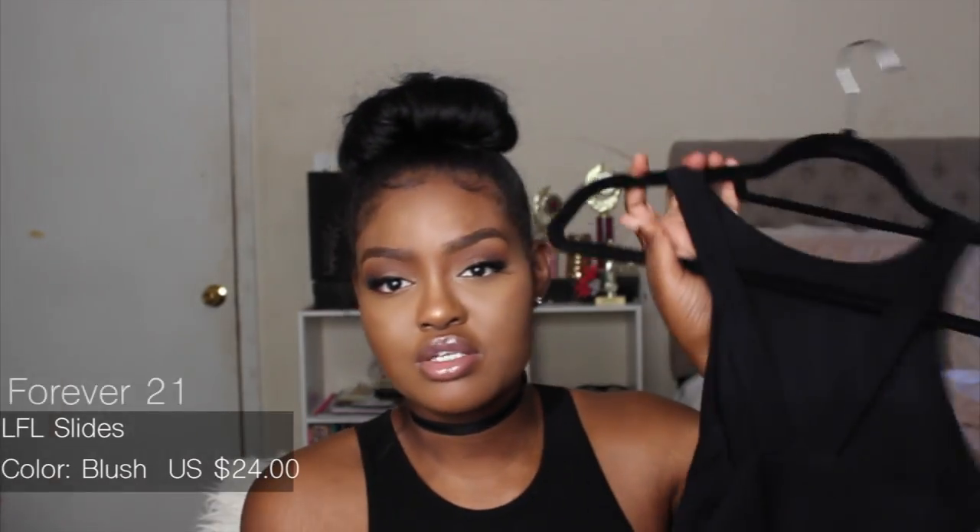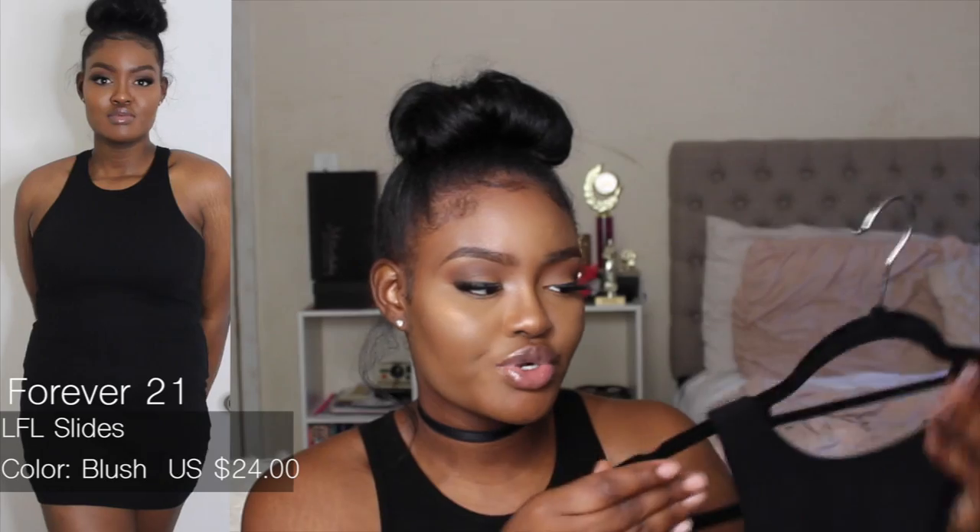The next item from Forever 21 is a razorback bodycon dress, which is also too short for me. But I can wear it as a top, or if I wear it as a mini dress I'll put a jacket or flannel around my waist. I can still get away with it. These companies really need to make their dresses longer — Forever 21, if you're watching, make your dresses longer!